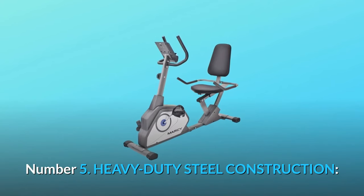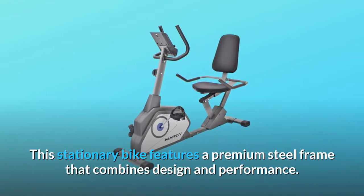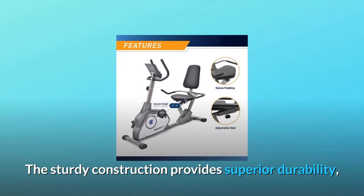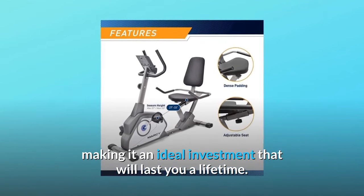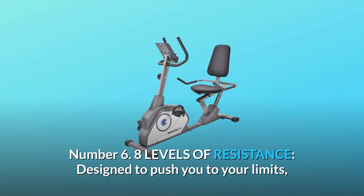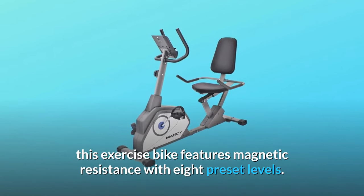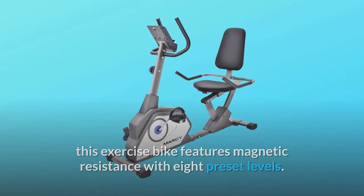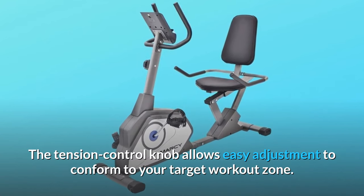Number five: heavy-duty steel construction. This stationary bike features a premium steel frame that combines design and performance. The sturdy construction provides superior durability, making it an ideal investment that will last you a lifetime. Number six: eight levels of resistance. Designed to push you to your limits, this exercise bike features magnetic resistance with eight preset levels. The tension control knob allows easy adjustment to conform to your target workout zone.